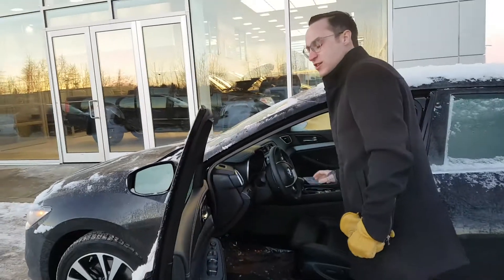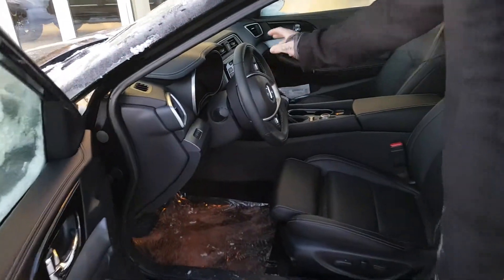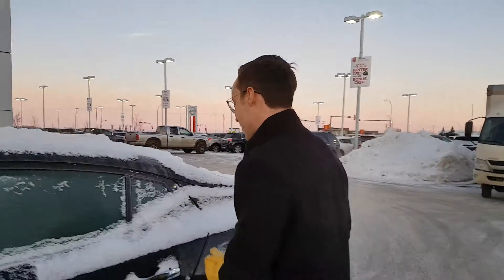You got a nice leather interior and these seats are very comfortable. You got your power windows, power locks, power mirrors, cruise control, Bluetooth, heated seats, backup camera and navigation. This thing has it all.